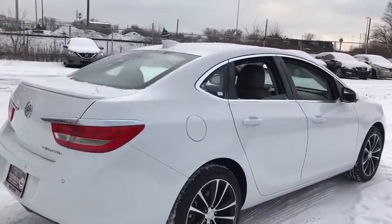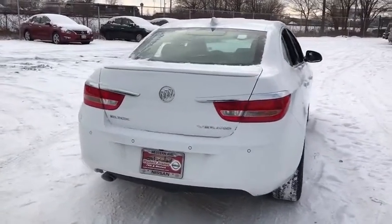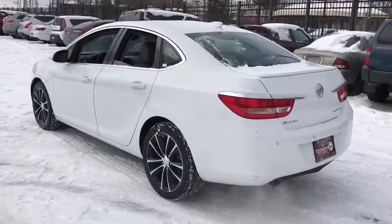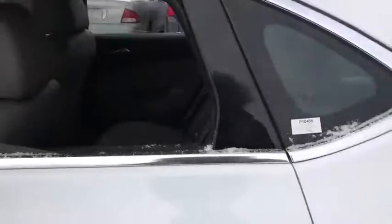Anti-lock braking system, traction control, stability control, backup camera, remote engine start, steering wheel audio controls, keyless entry, Bluetooth, leather-wrapped steering wheel, power steering, adjustable steering wheel, cruise control, auto-dimming rear-view mirror.